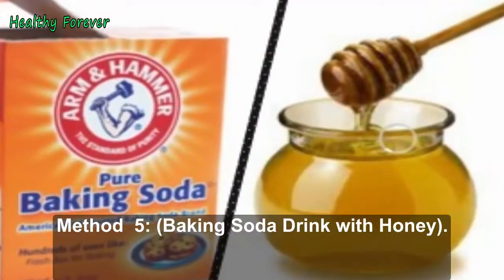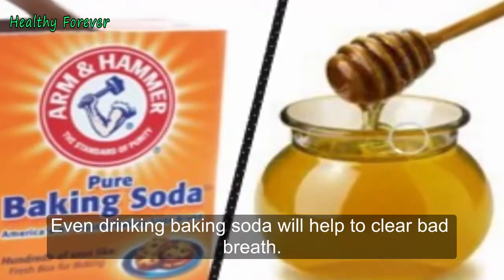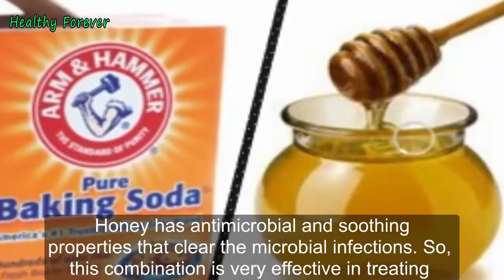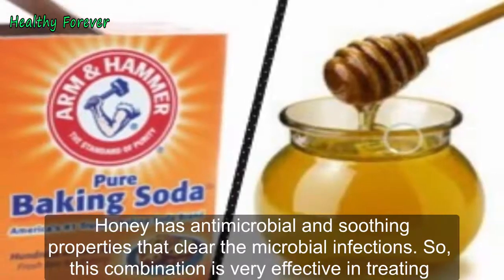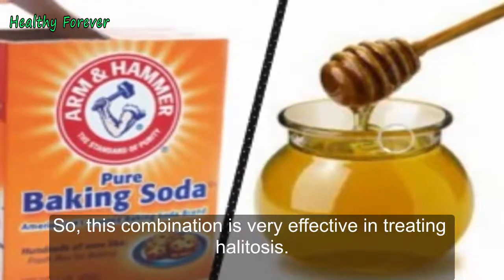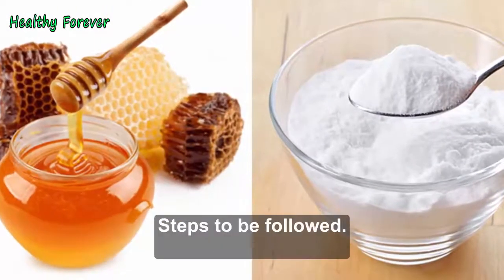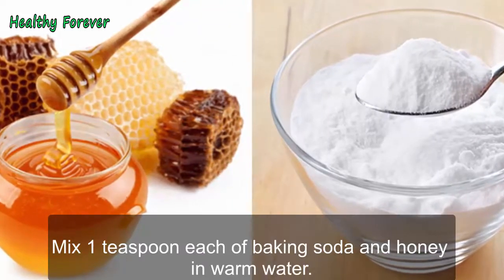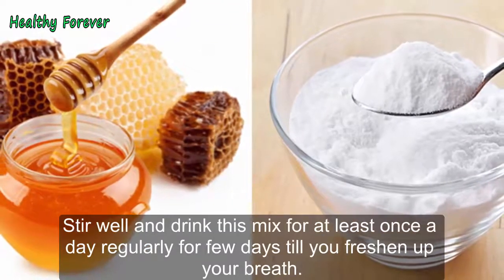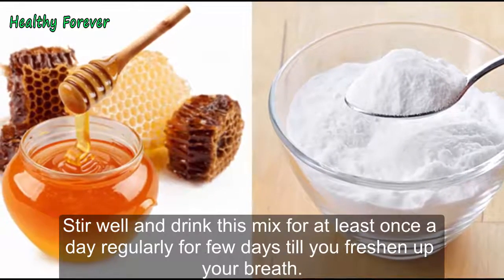Method 5: Baking Soda Drink with Honey. Even drinking baking soda will help to clear bad breath. Honey has antimicrobial and soothing properties that clear microbial infections, so this combination is very effective in treating halitosis. Steps to be followed: Mix 1 teaspoon each of baking soda and honey in warm water. Stir well and drink this mix at least once a day regularly for a few days until your breath freshens up.